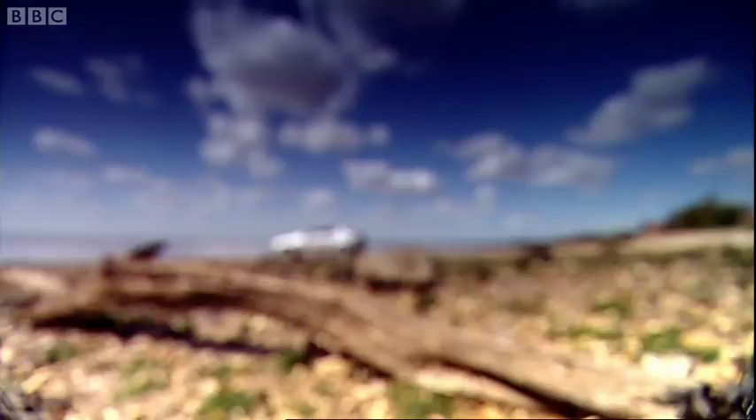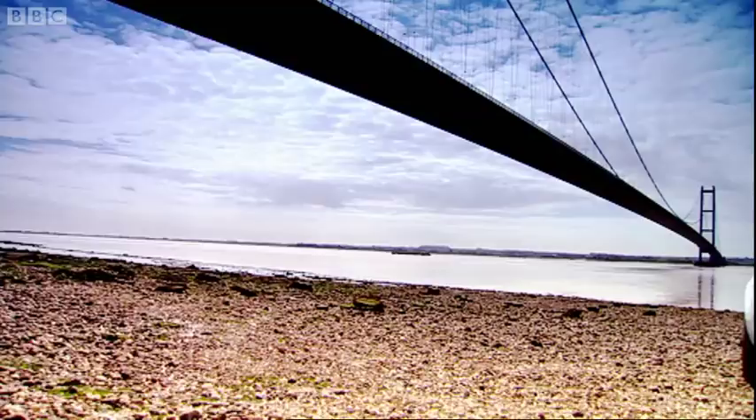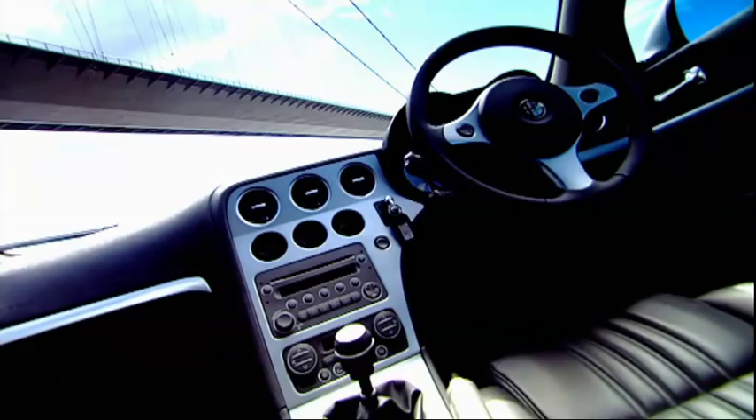Let's start with the looks. That front end, those lights, that sweeping bonnet line and the striking grille — and it's the same story around the back. Inside, there are lots of silvery bits and lovely dials. In fact, there are two words that perfectly encapsulate the stylistic beauty of this car.